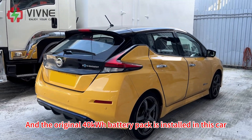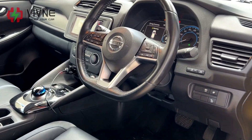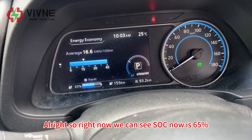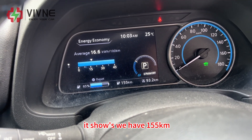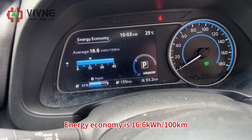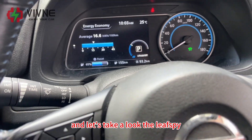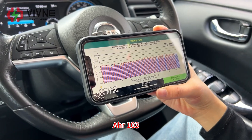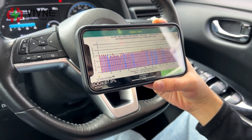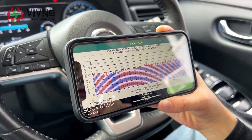The original 40 kWh battery pack is installed in this car, so let's get in and take a look. SOC is now 65% and it shows 155 km of remaining range. Energy economy is 16.6 kWh per 100 km. On the OBD tool: AHR 103, SOH 89%, HX 78%, voltage 368 V, voltage difference 20 mV. Take a screenshot.